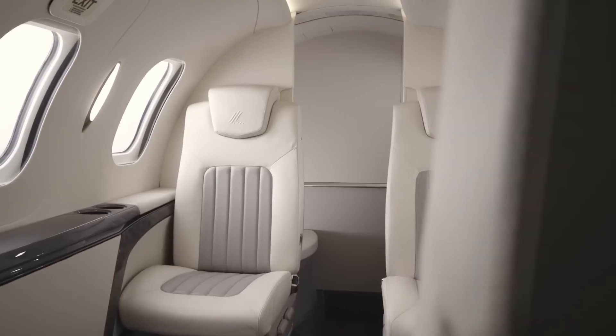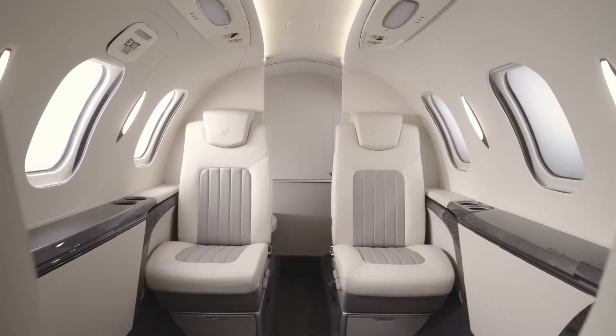Step inside and you're welcomed by a refined cabin featuring premium leather seats, customizable mood lighting, a fully enclosed lavatory, and sophisticated interior finishes.